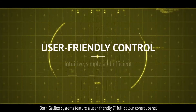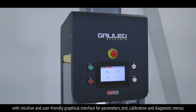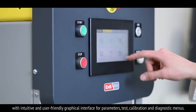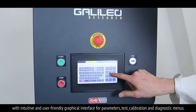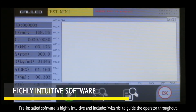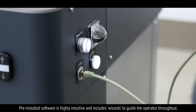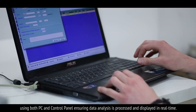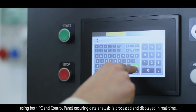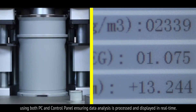Both Galileo systems feature a user-friendly 7-inch full-colour control panel with an intuitive graphical interface for parameters, test, calibration and diagnostic menus. The pre-installed software is highly intuitive and includes wizards to guide the operator throughout. The Ethernet communications port enables the user to input test parameters using both PC and control panel, ensuring data analysis is processed and displayed in real-time.